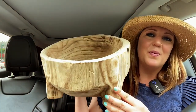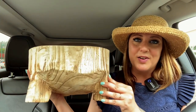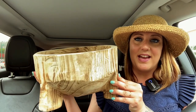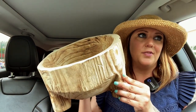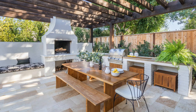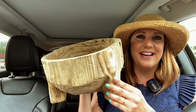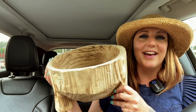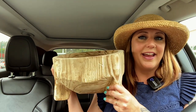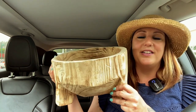My favorite piece that I picked up is this one right here. This might look a little bit more rustic than the pieces I typically pick up for myself, but we are going to be doing an outdoor living space for our outdoor barbecues, and I want to go a little bit more Tuscan and rustic out there. I think this will be perfect on the big table with lots of fresh fruits and vegetables from my garden. Now we are going to head to my very favorite antique store in all of Lincoln City.